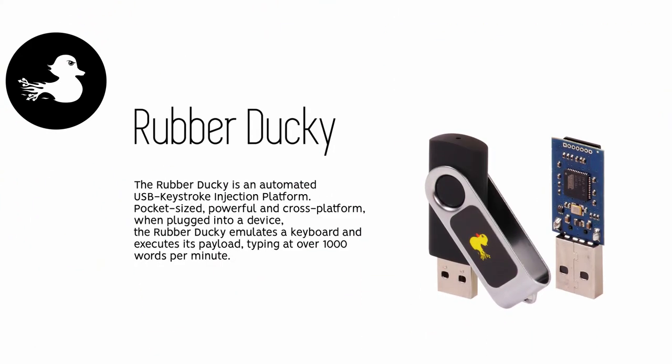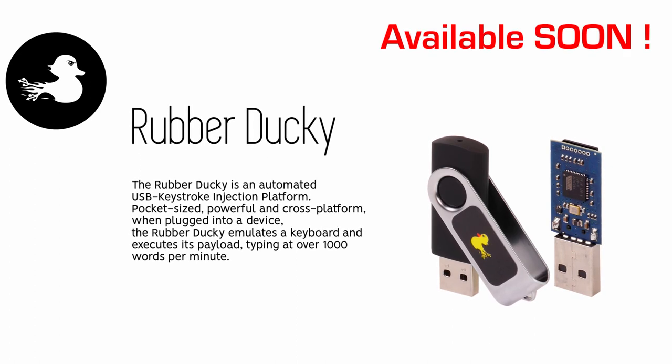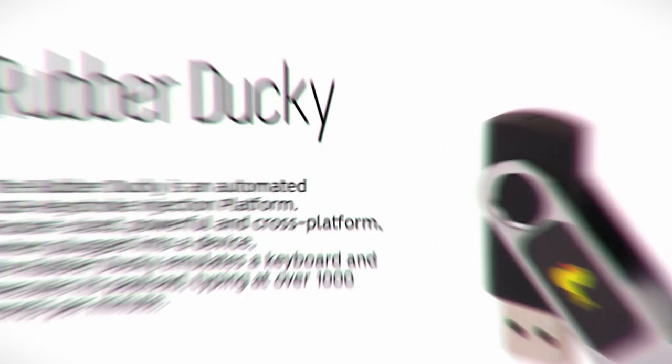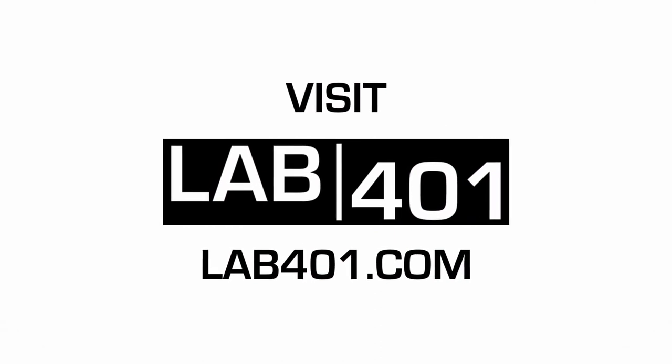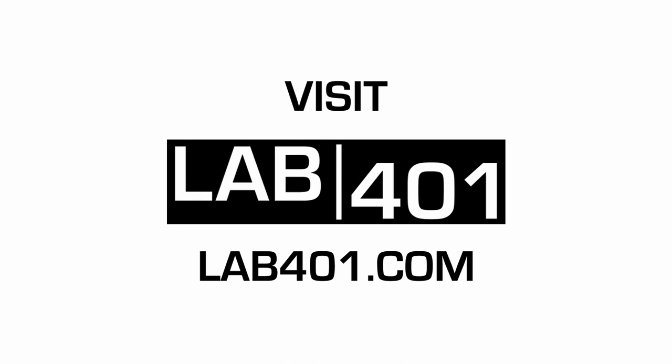And very soon you will be able to get your Rubber Ducky on lab4warn.com — we will make sure to notify everybody when it's available. We are lab4warn.com, an official distributor of HACK5 products. Visit lab4warn.com and remember, at Lab4Warn, infosec is our career.